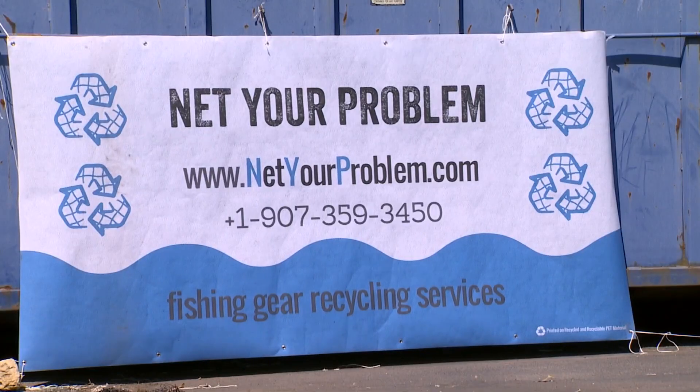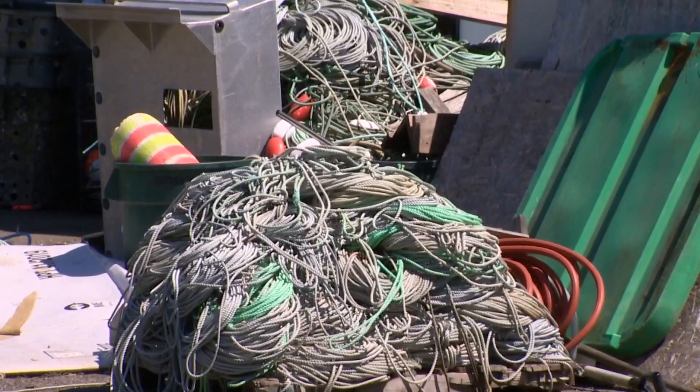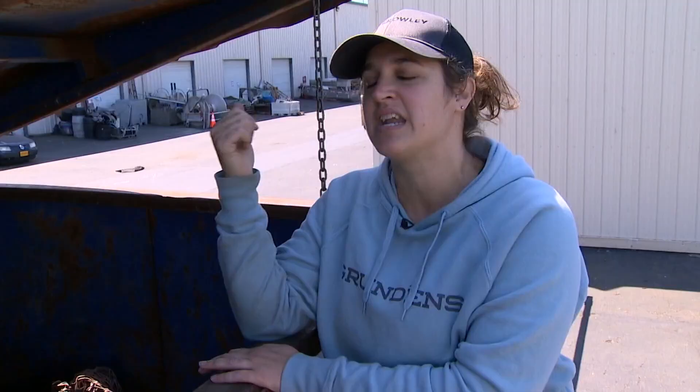Nicole Baker created Net Your Problem because a lot of plastic fishing gear ends up in the landfill. Keeping it in storage is an option. Burning it is an option in some places. And then taking it to a landfill — those are the three most common ways that gear is getting disposed of presently. And we're introducing this recycling option for fishermen.